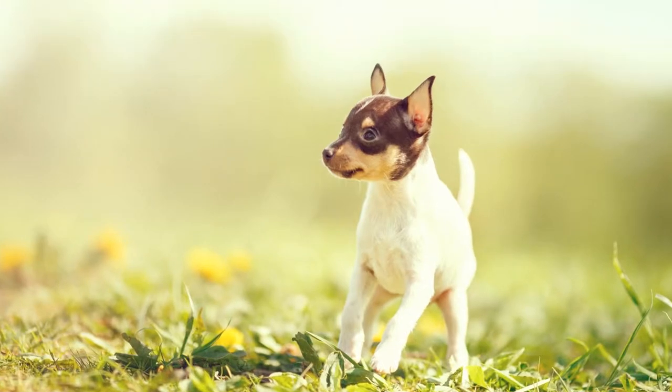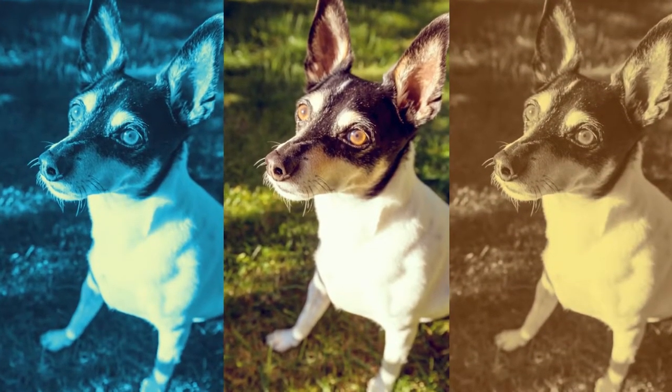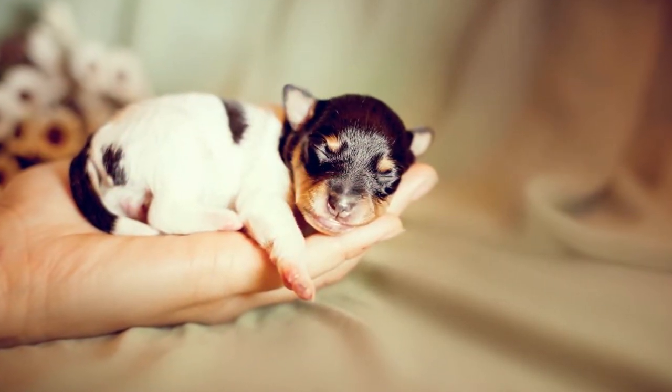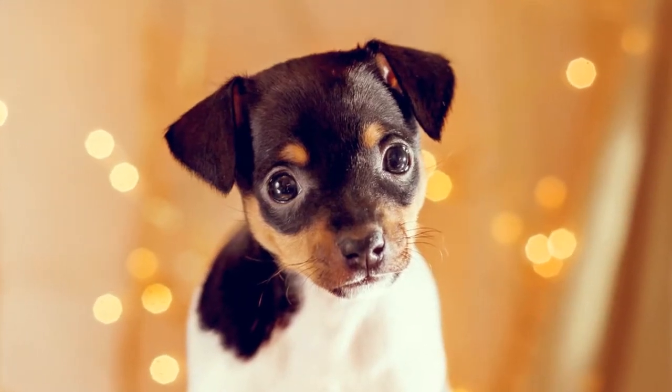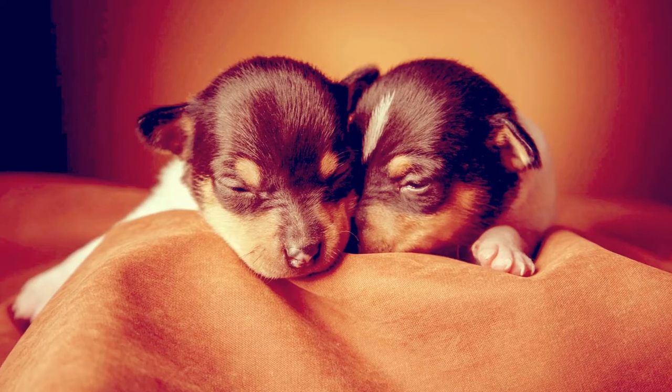He's a superb watchdog and will alert you to the approach of guests and strangers. The coat of a Toy Fox Terrier is short, fine, and smooth, slightly longer at the ruff. He comes in several color combinations: tri-color with black, tan and white, or chocolate, tan and white, black and white, and white and tan.